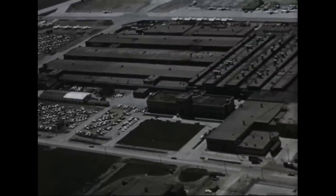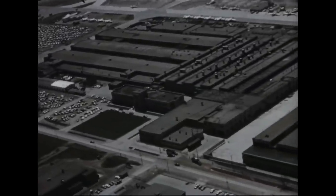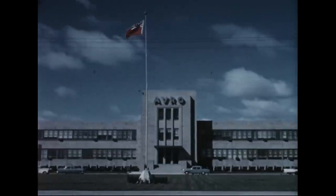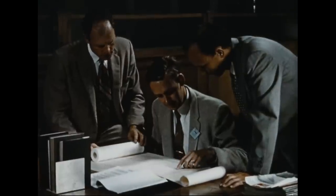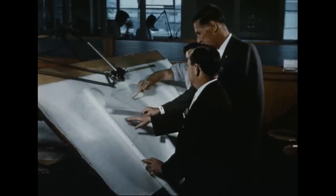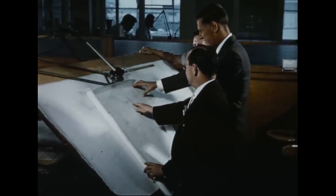An extensive program of research and development in the field of disk flight, which was started in 1952, is being conducted by Avro Aircraft Limited at Malton, Ontario. Early studies on behalf of the United States Air Force proved the feasibility of a circular planform vertical takeoff aircraft utilizing a system of peripheral jets for propulsion, stabilization, and control.